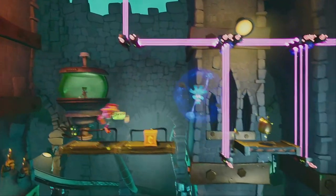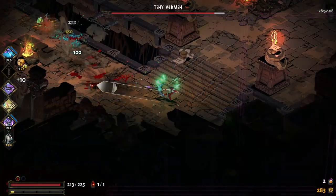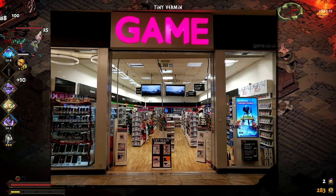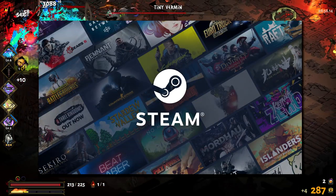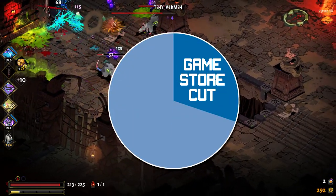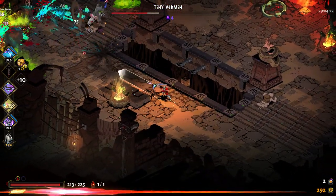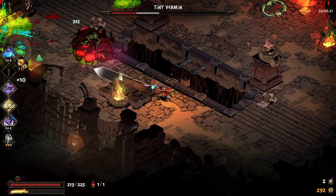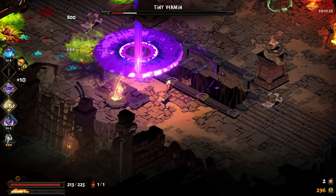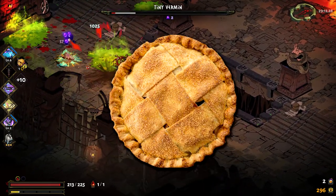So why do all these different launchers exist? It's because companies are trying to bypass the revenue split involved when selling through a physical computer game store or an external digital store like Steam. This revenue split is usually around 70/30, with 30% of a sale going to the game store or launcher, in exchange for promoting your game through advertising, selling your game, offering download servers and hopefully many other bonuses — but a lot of games companies are wanting a bigger piece of the pie.